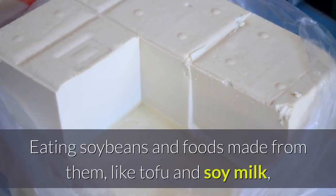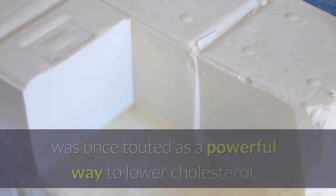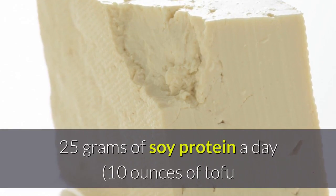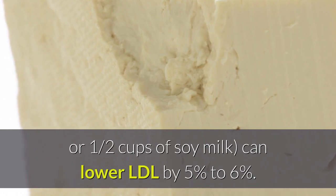Soy. Eating soybeans and foods made from them, like tofu and soy milk, was once touted as a powerful way to lower cholesterol. Analyses show that the effect is more modest — consuming 25 grams of soy protein a day, equivalent to 10 ounces of tofu or 1.5 cups of soy milk, can lower LDL by 5% to 6%.